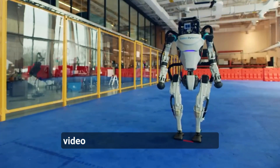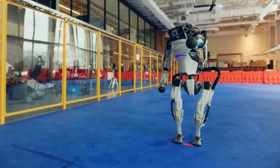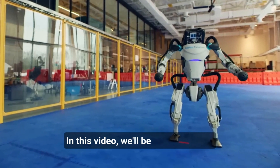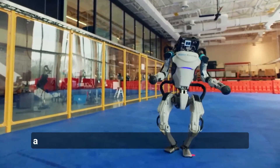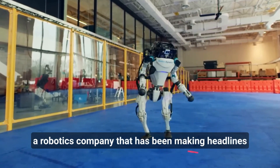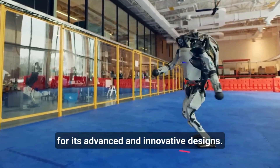Hello and welcome to this video about Boston Dynamics robots. We'll be taking a closer look at the robots created by Boston Dynamics, a robotics company that has been making headlines for its advanced and innovative designs.